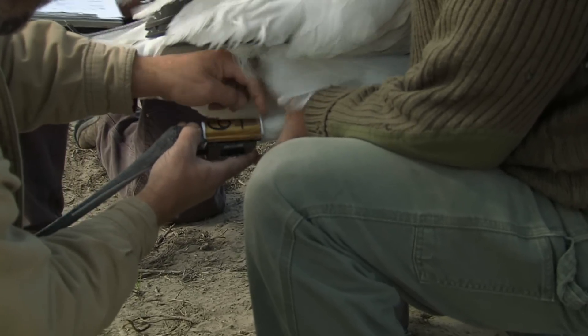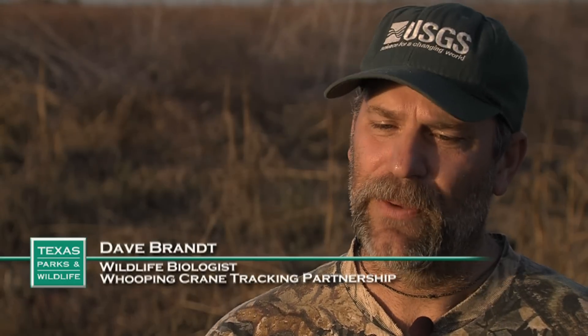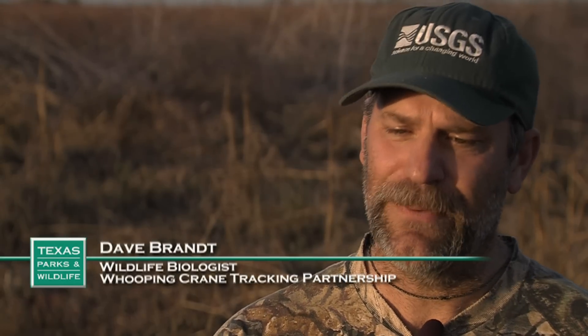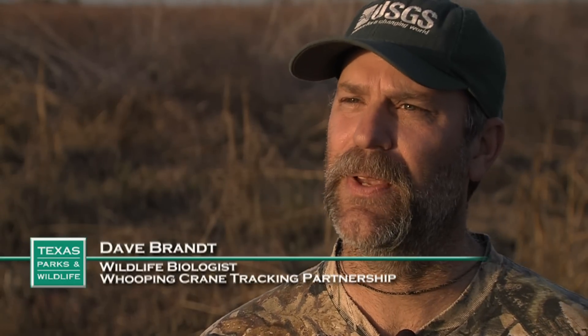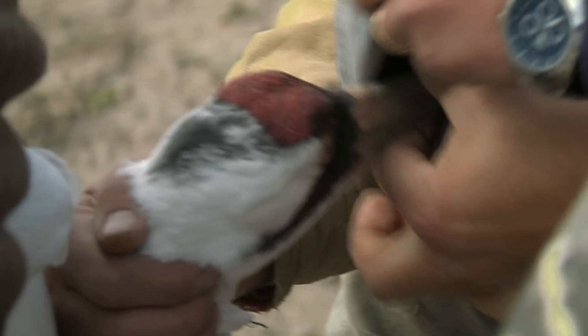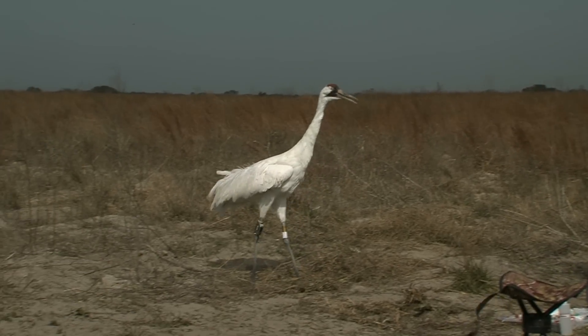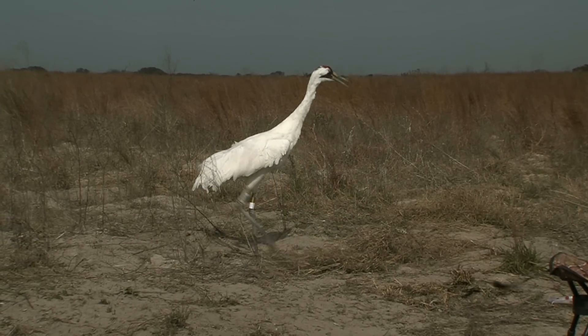My feeling is that this project has long been needed. There's been very little scientifically concrete information gathered on these birds. This is enabling us to really concretely and specifically say, here's where these birds are stopping, here's how long they're spending here. It's some groundbreaking stuff.